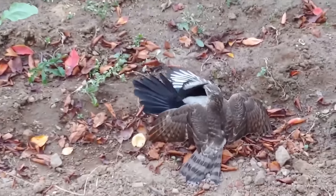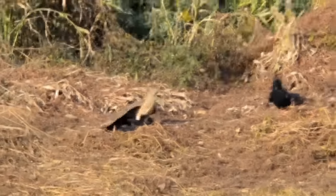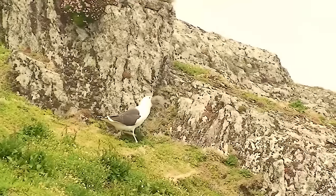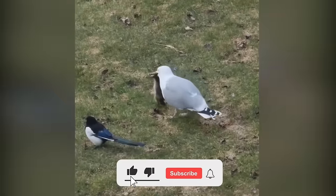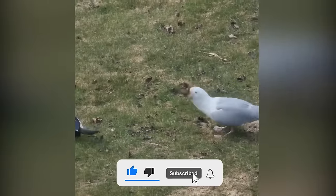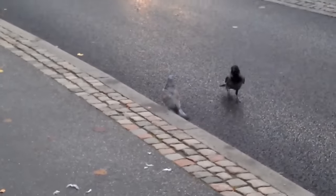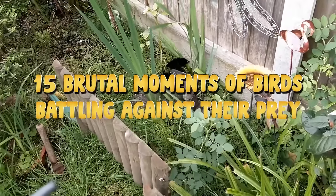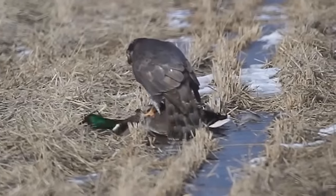Birds of prey are phenomenal hunters and different species use different techniques and tactics to hunt and kill their prey. Sometimes they even fight overkill, and if you want to see action on the ground, in the water, and in the skies, this is it. So let's get started. Number 15: goshawk preying on duck.